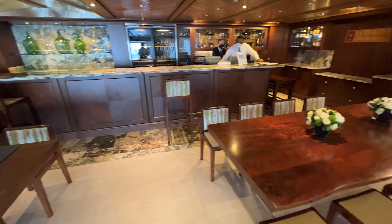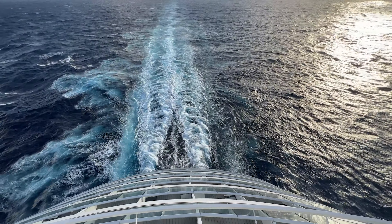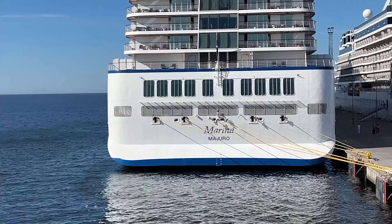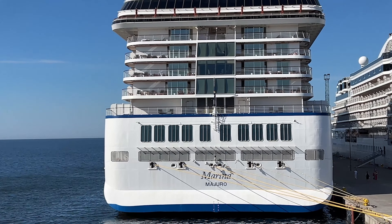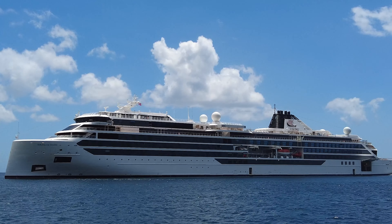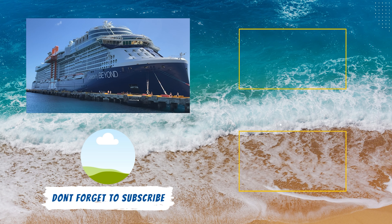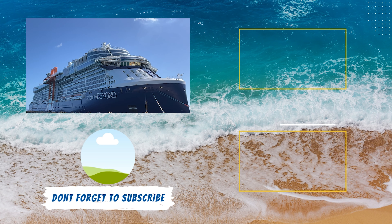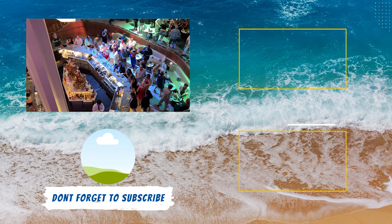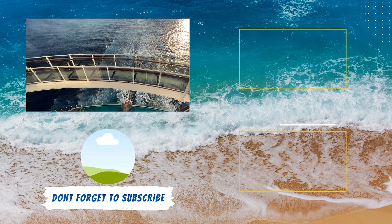Other luxury cruise lines like Silversea, Seabourn, and Regent all include gratuities as part of the cruise fare, except for service charges on spa services. If you need more cruise planning advice, don't worry — we have you covered. Check out our top 15 cruise tips for first-time cruisers. In that video, we cover everything from picking the right cruise line to packing, booking shore excursions, how to save money, and more — with expert tips to help ensure your first cruise is smooth sailing.